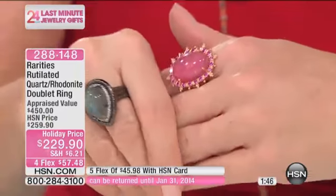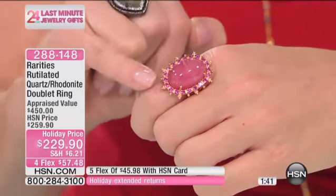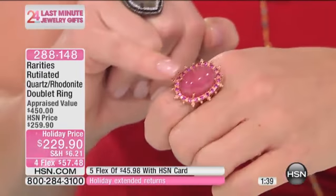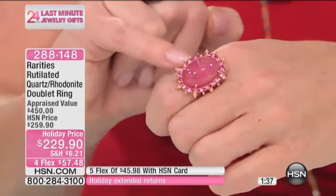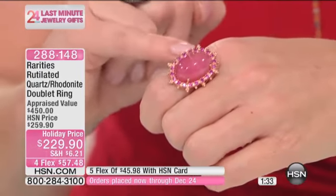I've seen many, many beautiful Rutilated Quartz, but I've never seen this color before. For our pink girls out there, that's like the richest, most beautiful watermelon. And the Rhodolite is one of the most gorgeous pinks in a gemstone you've ever seen.